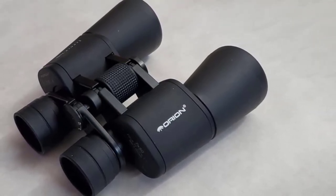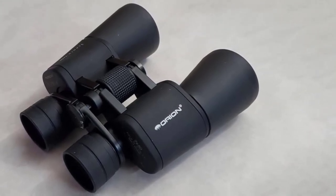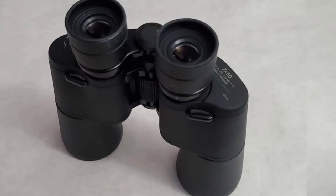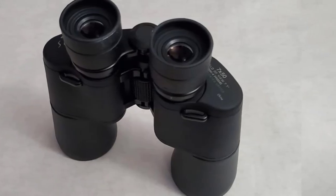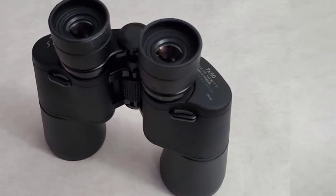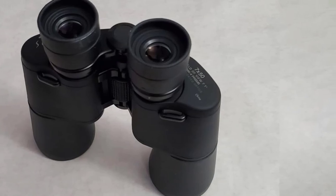The binoculars performed well in our tests, delivering excellent image quality with very little distortion at the edge of the field of view. They also proved to be good for stargazing, with stars appearing sharp in focus and only a little distorted when out of focus. Overall, these binoculars are a great everyday piece of kit and perform very well for the price.